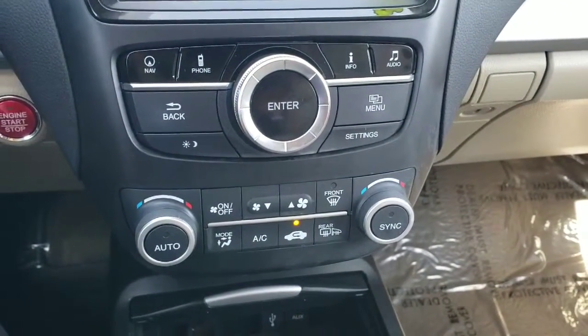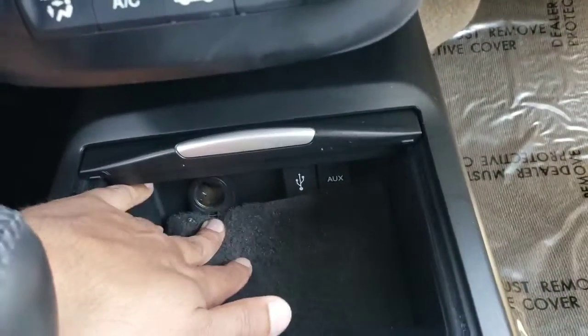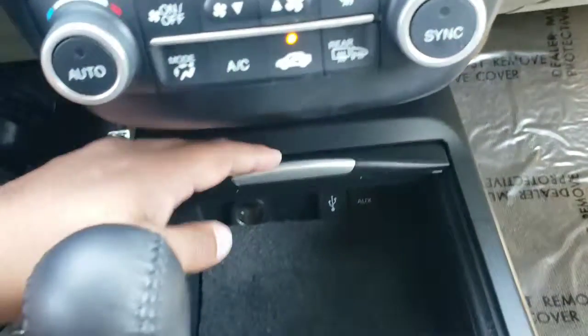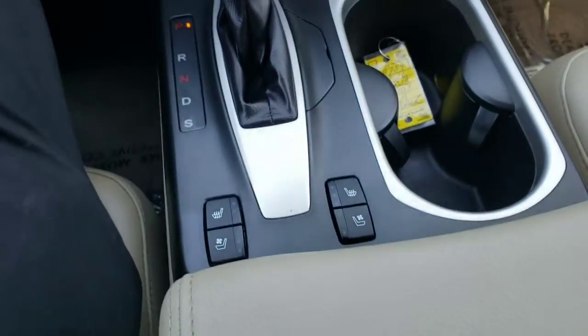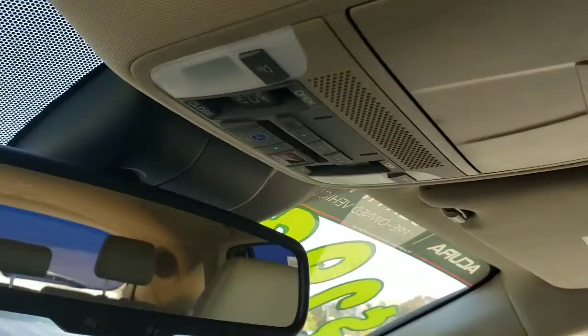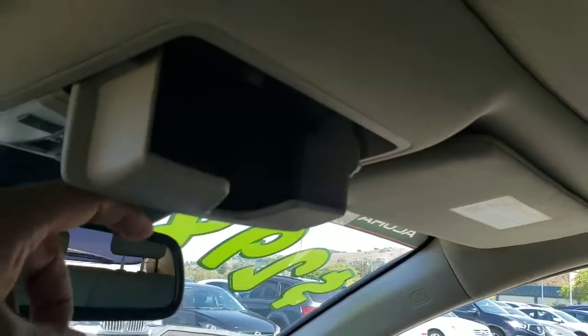You have temperature controls for driver and passenger, as well as connectivity for your phone and charging. The transmission is completely automatic, and of course you have heated and cooled seats for both the driver and passenger. Up on top you have AcuraLink and Homelink, a sunglass holder, and of course that wonderful sunroof.